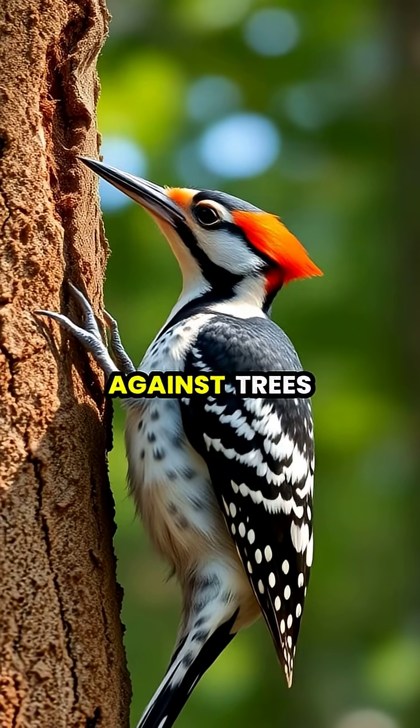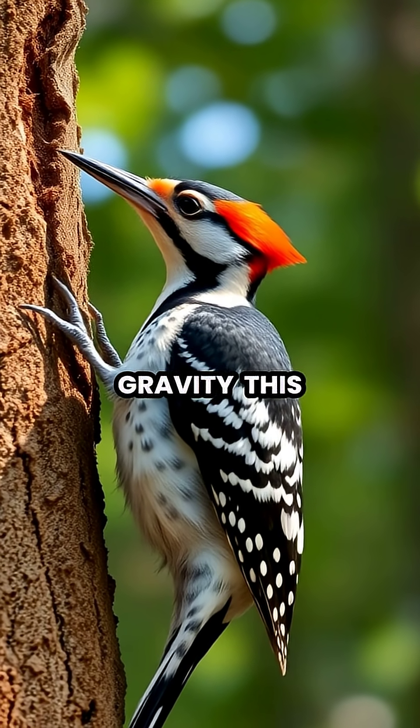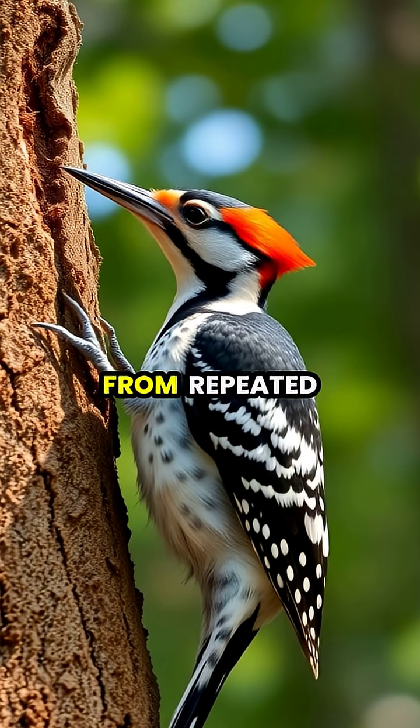When these birds hammer against trees, it forces up to 1,000 times the force of gravity. This unique tongue structure acts as a cushion, protecting their brains from repeated impact.